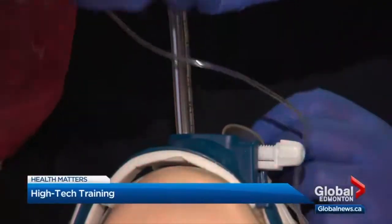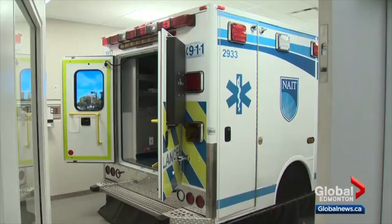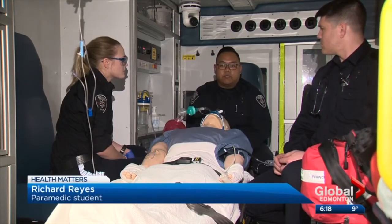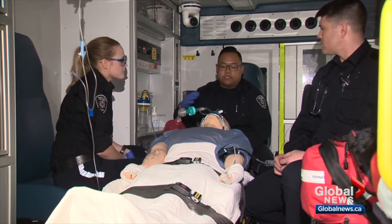It's a high-stress situation — passing a bougie through the trachea, inserting a breathing tube in a severely injured patient. Thankfully, this guy's a dummy and the ambulance is a box. There are no surprises when we're in the back of our ambulance, so if we have the same environment here, then when we get on the road, it's the exact same.